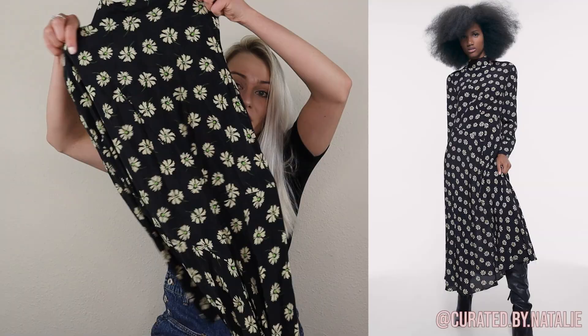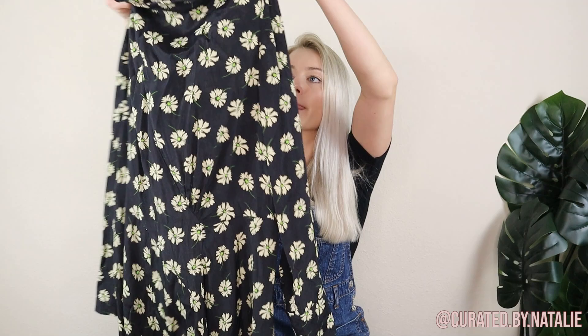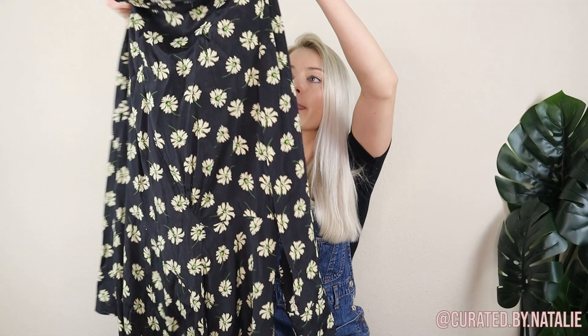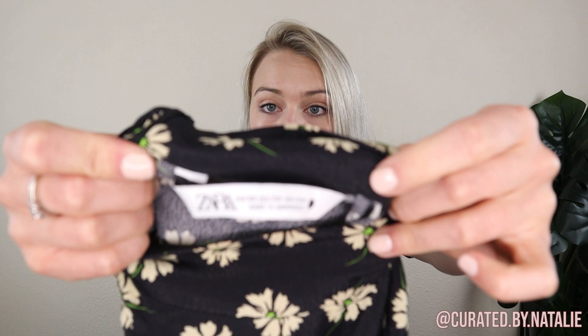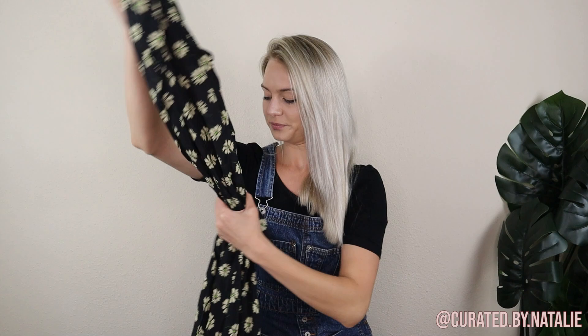Then we have this Zara dress. This is a beautiful midi dress — it's a mock neck with such a fun daisy print on it. I was lucky enough to find the stock photos of it, so that way it models really well. This is a size extra small, so I would struggle to model it myself. I love finding stock photos to help show the full potential of styling a piece.